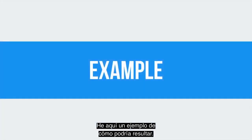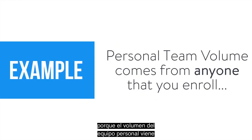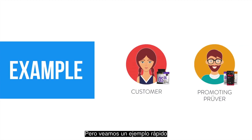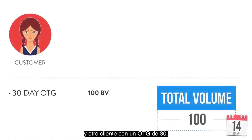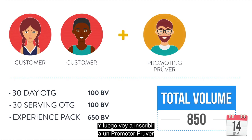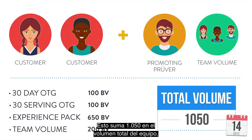Here's an example of how this might play out — and again, this is just an example. It doesn't have to look like this because personal team volume comes from anyone that you enroll, regardless if they're customers or promoting provers. In this example, I'm going to enroll a customer with a 30-day OTG on the go, and another customer with a 30-serving OTG — note the BVs for those. Then I'm going to enroll a promoting prover with an experience pack. I've hit $850 in my personal team volume, so I've got that requirement met. I've also got an extra 200 BV coming from my team, which adds up to $1,050 in total team volume — meaning I've hit Go Pro.